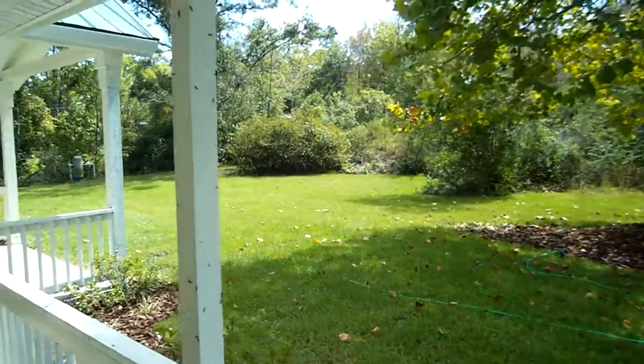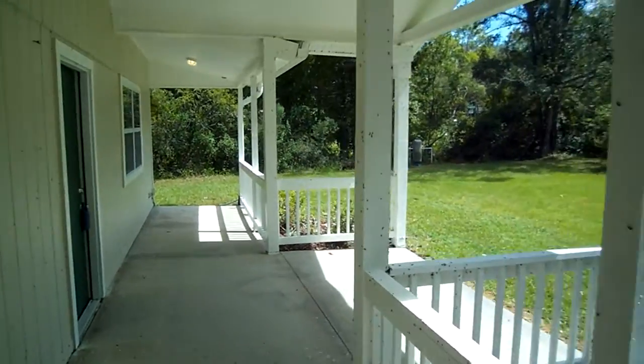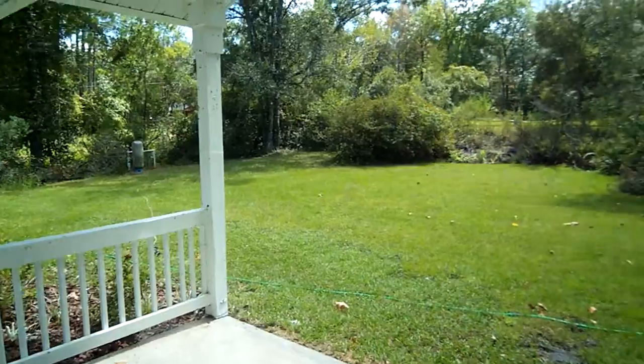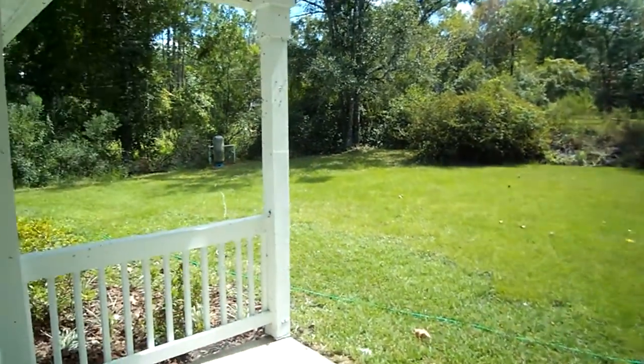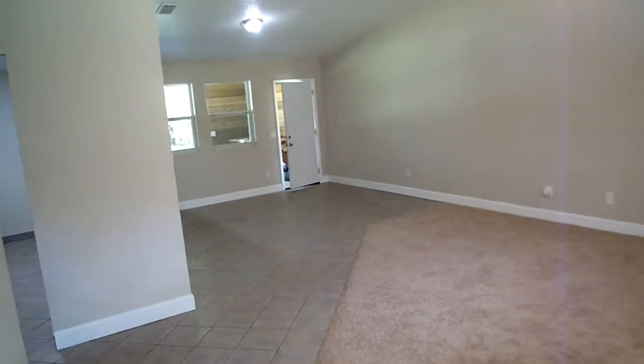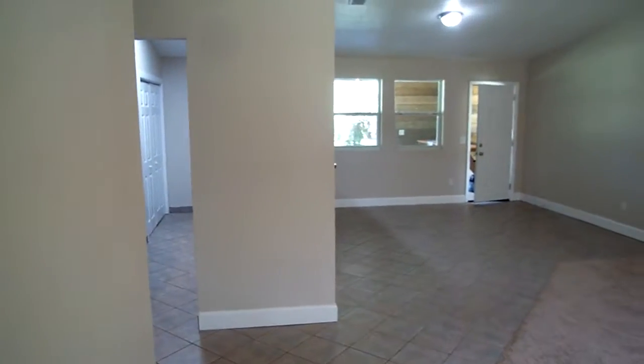Welcome to 4292 Peppergrass, located in beautiful Middleburg, Florida. I'm going to give you a tour of this property today. I wanted to start here at the front so you could get a real good feel for this front porch area — it's so beautiful. You actually have an even larger porch on the back of the property, so we'll make our way over there in just a minute as well.